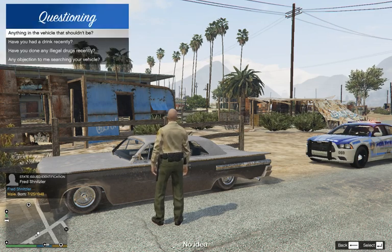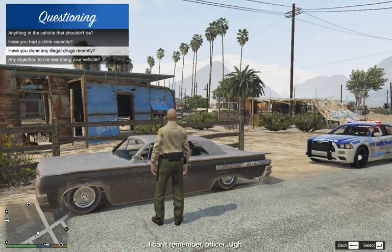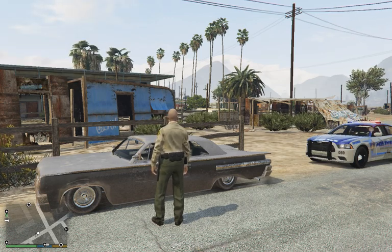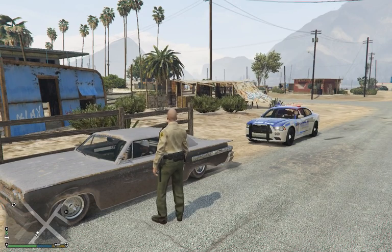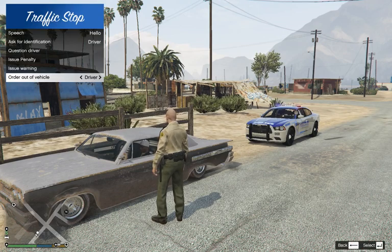You got anything in that car that there shouldn't be? No idea. No drugs, no alcohol — you don't seem to recall a whole lot, do you? According to our system here, Mr. Schnitzler, it shows that you don't have any registration. So for that, I'm going to be asking you to step out of your vehicle please.